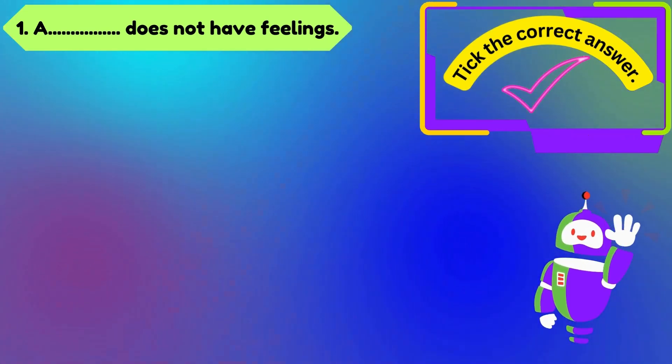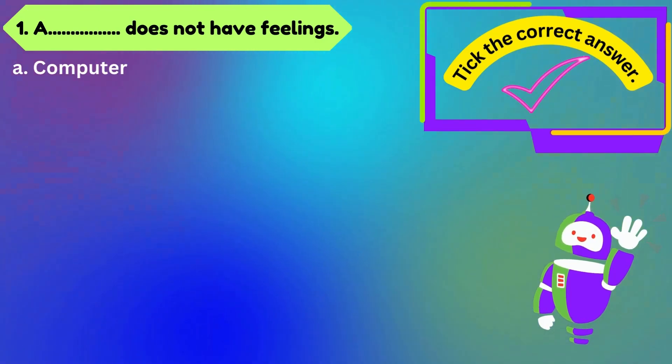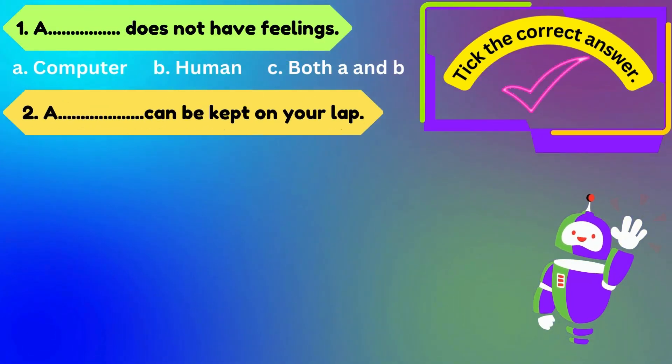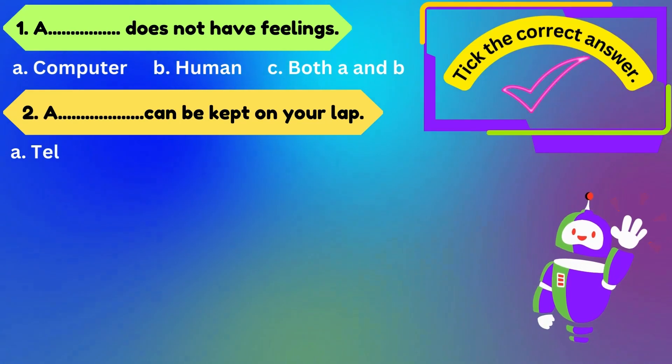Tick the correct answer. Number one: a computer does not have feelings. Options are: A) computer, B) human, C) both A and B.